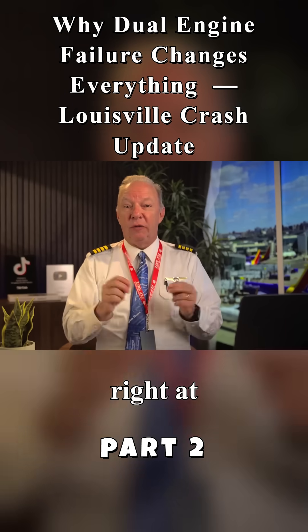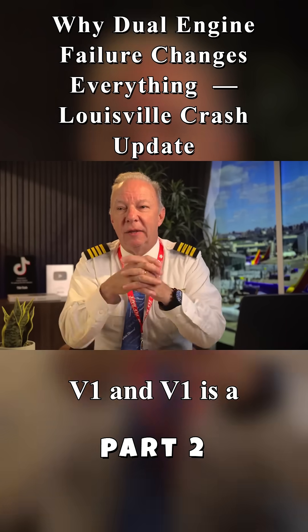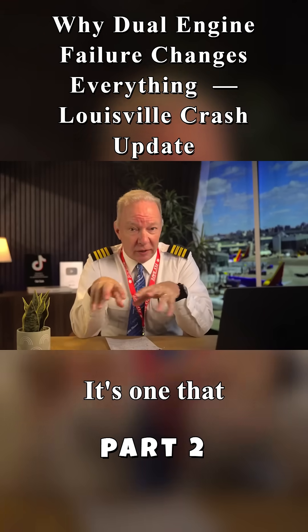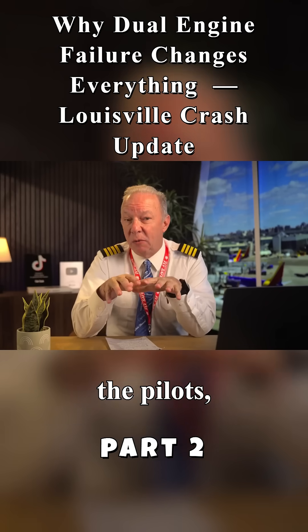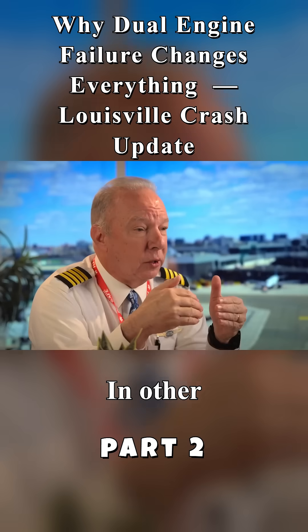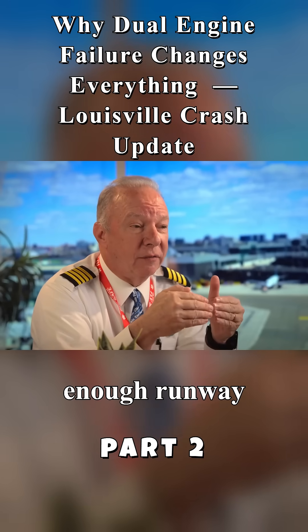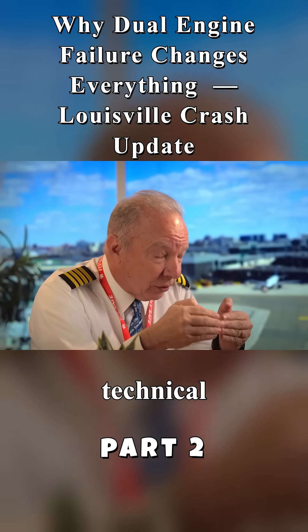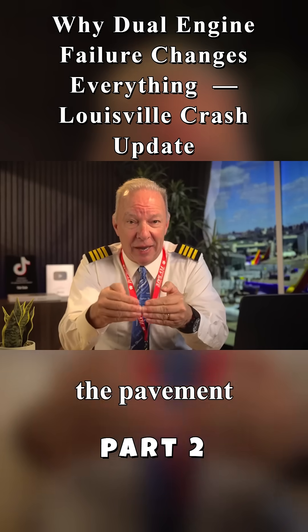Right at what's called V1 — V1 is a speed that the computer on the airplane actually calls out for us, and it's one that we calculate ourselves as the pilots — at V1, that's the go/no-go speed. In other words, you don't have enough runway left in front of you to reject the takeoff — that's the technical expression — to stop on the pavement in front of you.